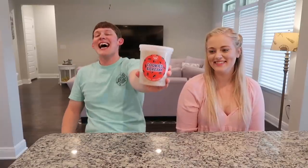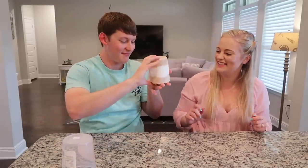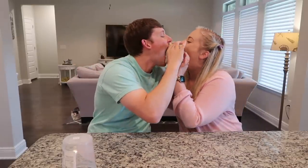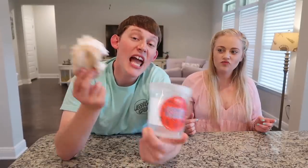Next up is cookies and cream — the one cotton candy bottom was looking forward to the most. We pop it open and it smells like a protein shake from a blender bottle. We take a bit of each layer. That's not bad — it tastes like a s'more! This is already my favorite, even more so than the birthday cake one. Best way to enjoy it is to take the whole thing out and eat it like a s'more.